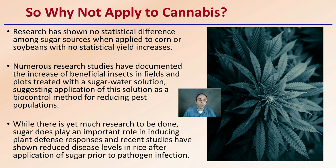Why apply sugar to cannabis? Research has shown no statistical difference among sugar sources when applied to corn or soybeans with no statistical increase in yield. However, newer research studies have documented an increase in beneficial insects in fields and plots treated with sugar-water solution, suggesting application as a biocontrol method reducing pest populations. For example, if you have aphids and want to increase your lady beetle population, sugar might be a worthy addition, particularly in early stages of growth. Sugar does play an important role in inducing plant defense responses, and recent studies have shown reduced disease levels in rice after application of sugar prior to pathogen infection.